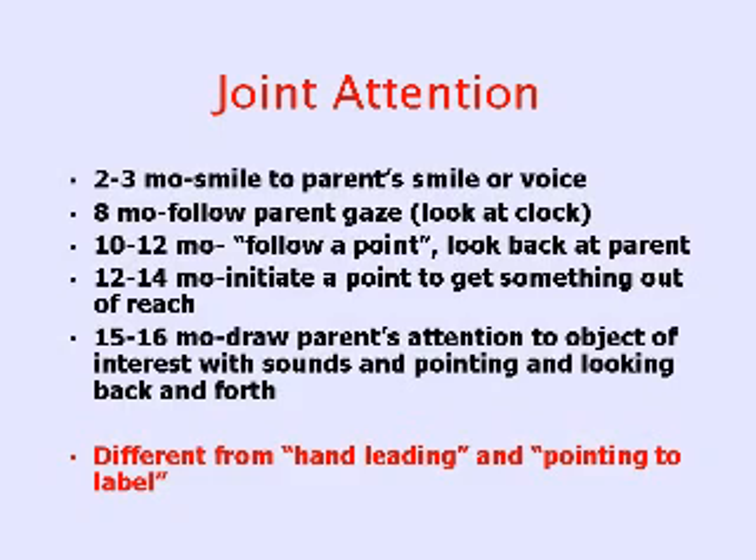Like other milestones, joint attention has a developmental course where receptive skills are present before expressive skills. The two- to three-month-old is expected to smile when he sees his parents smile or hears his parents' voice. By eight months old, he should be able to follow his parents' gaze — you look at the clock, he should follow your eyes.